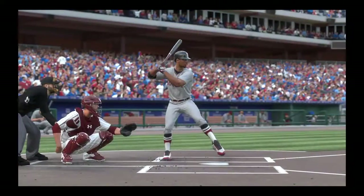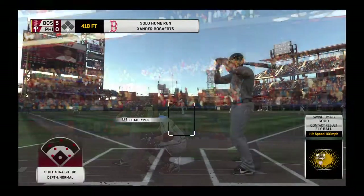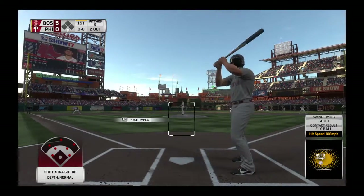This pitcher must think he's cursed or something. He gives up back-to-back homers, is obviously rattled a little bit, and the next batter barely even waits for the first pitch to cross the plate before he crushes it out too. This is incredible.